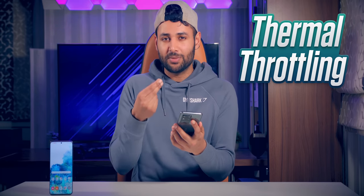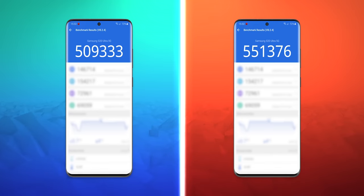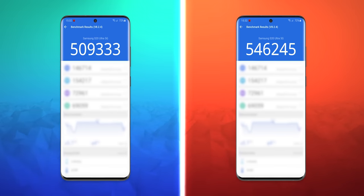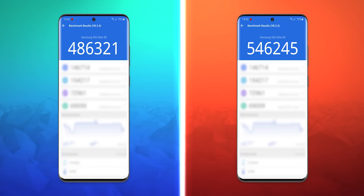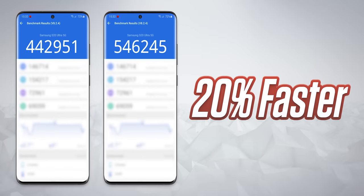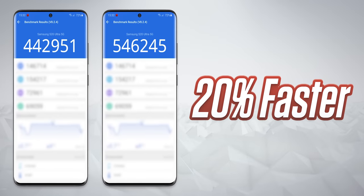The chip getting hotter isn't something you'll feel directly, but what it translates to is thermal throttling — the Exynos starts dialing its performance back when it gets hot, and because it gets hot so quickly, it's a problem. The Snapdragon score fell from around 550,000 to about 545,000 over the course of the benchmarks, while the Exynos tanked, falling from about 500,000 to around 450,000. You're now looking at effectively a 20% gap in performance.